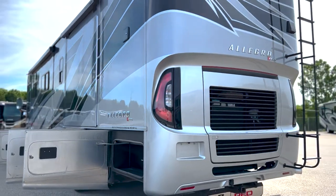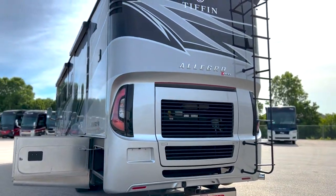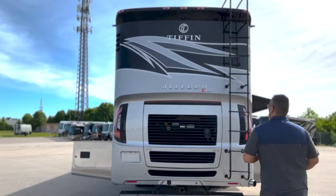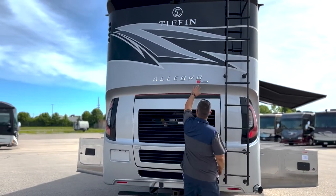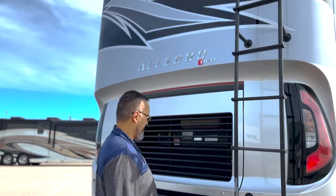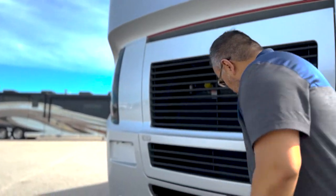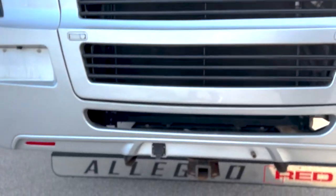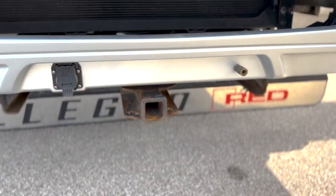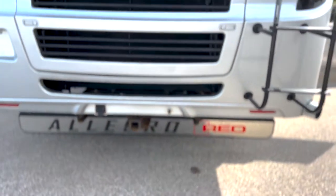Just stepping back here to take a look at this beautiful design on the rear cap — just very nicely done. You got your nice badging here, machined out, not just painted on. I love those little extra touches. You do have an air supply here so if you have an Air Force One tow vehicle it's nice to be able to have that air supply connection.